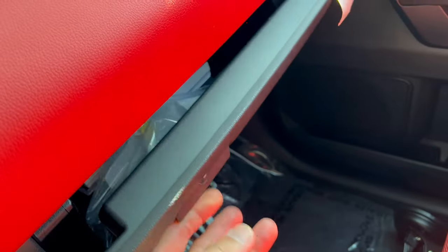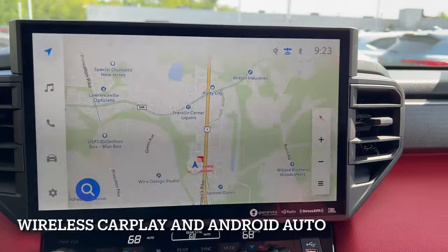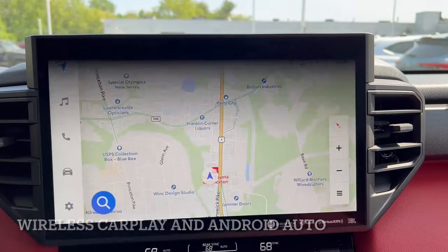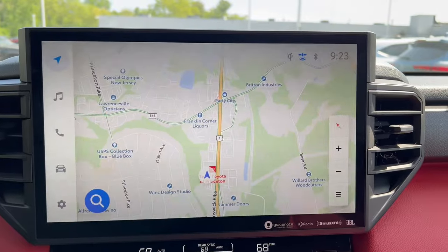We've got heat and air vents that look really masculine, more of this red material, and down below a nice large glove box. Now it's infotainment time — we have Toyota's 14-inch multimedia system.